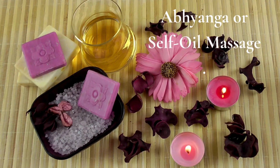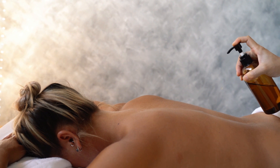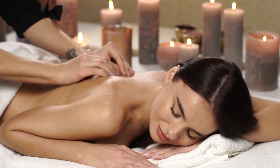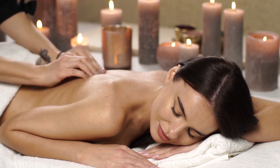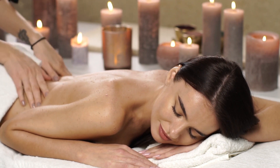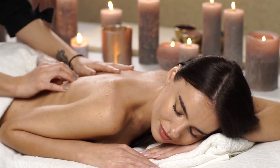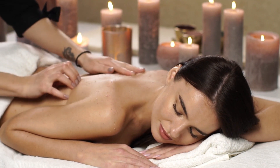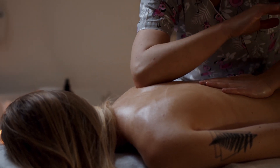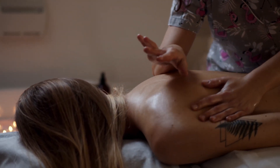Habit six. Abhyanga, or self-oil massage. Indulge in the ancient tradition of abhyanga, a self-oil massage rooted in Ayurveda. Unlike simply applying lotion, this ritual involves generously massaging your entire body with nourishing oils like coconut or sesame. Beyond mere skin care, abhyanga is a sacred act of self-love and care — an opportunity to honor and cherish your body. Beyond its physical benefits, which include enhancing circulation and easing tension, consider incorporating aromatherapy into your massage to promote relaxation and uplift your mood. Infuse mindfulness into the practice by focusing on each stroke and breathing deeply, allowing yourself to fully immerse in the experience.